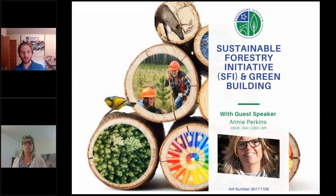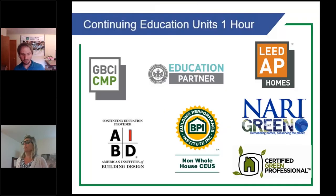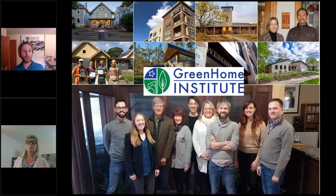Welcome everybody to Sustainable Forestry Initiative and Green Building. This course is approved for multiple certifications, including LEED AP Homes as well as AIA Health and Safety. It's brought to you by the Green Home Institute. I am the executive director here at the nonprofit, the Green Home Institute.